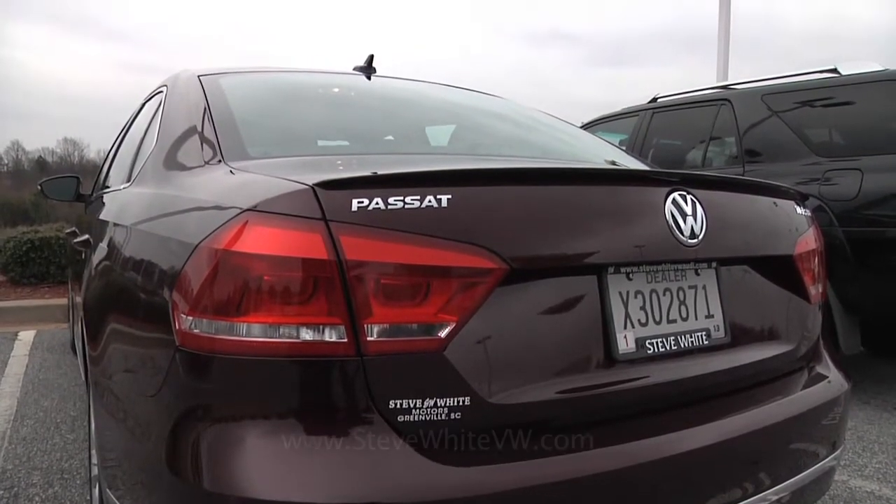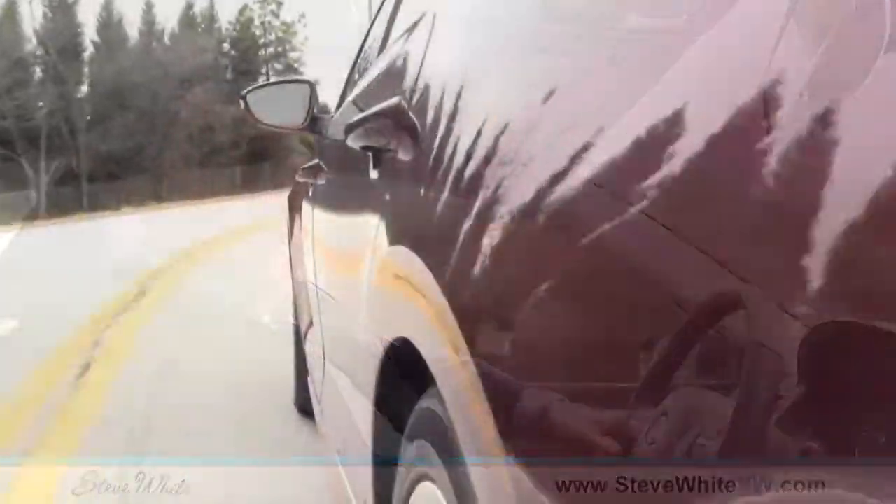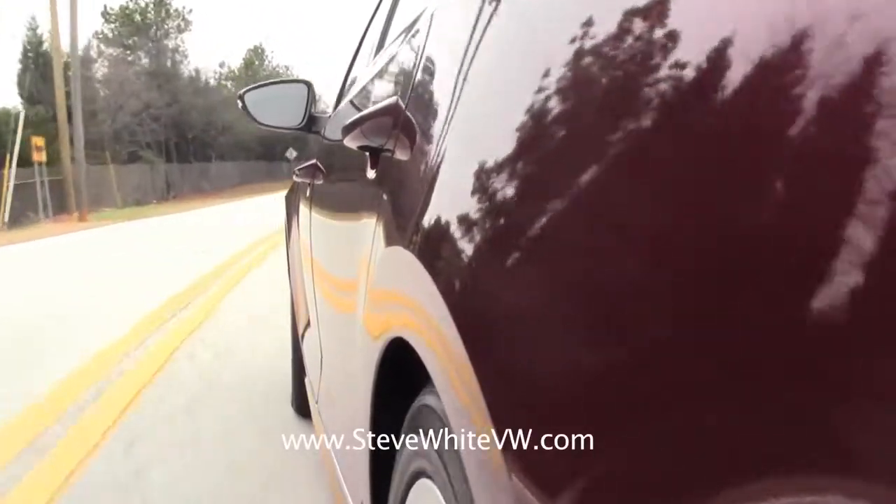If you love the way a German car drives, you're going to love this all-new Passat. Even though it's built in Tennessee, it's still got the German characteristics — crisp handling and a great ride. It's a very sporty feeling, and I think you're going to love the way this new Passat drives.